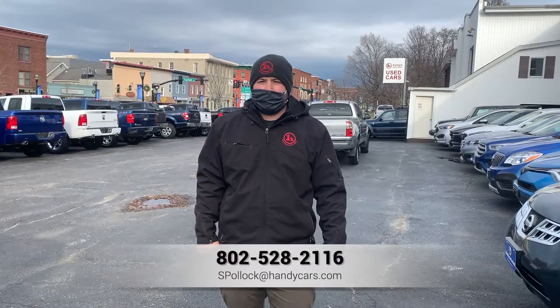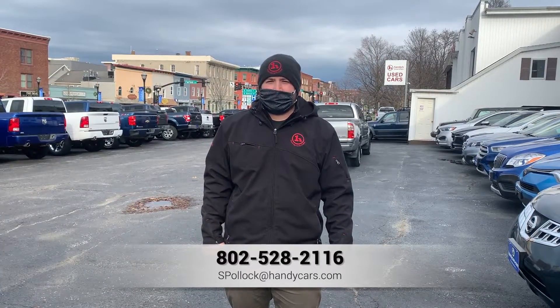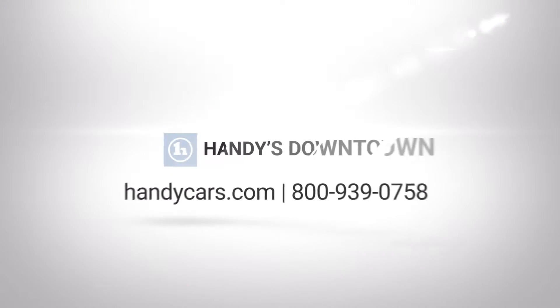So again, my name is Sam and this is our 2019 Ford F-150 Lariat. If you have any more questions on this truck or would like to schedule a test drive, please give me a call at 802-528-2116. Thank you.